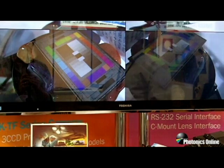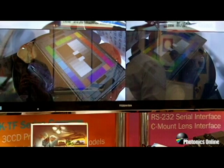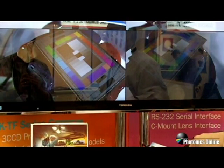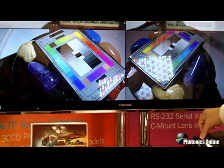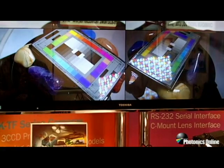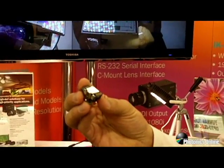As our market applications change and we're doing more non-visible light imaging, this sensitivity becomes of particular importance for fluorescence imaging, for example, where you have very low light conditions. Having the added benefit of color sensitivity in low light and low noise is a great advantage. And that's a key advantage of Toshiba's 3-chip CCD technology.